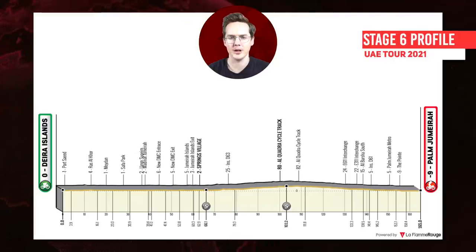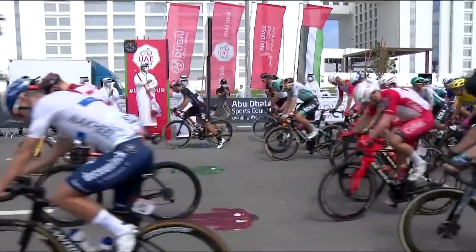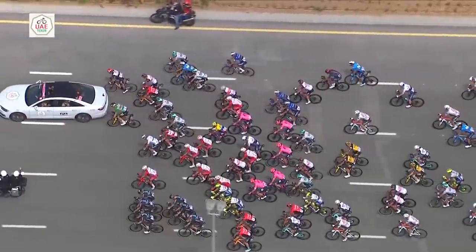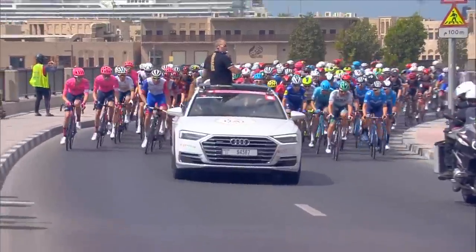Stage 6 was the Dubai stage finishing in Palm Jumeirah — they've used this finish a few times — a 165 kilometre stage. Comment down below: did you watch any of the UAE Tour 2021? Did you like these highlight videos? Was it a more interesting race than you expected?